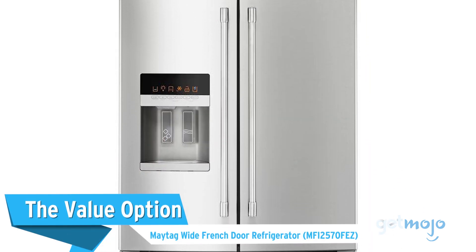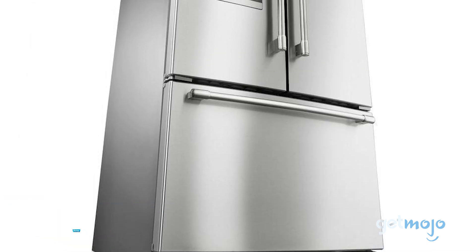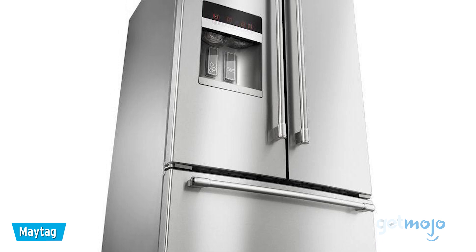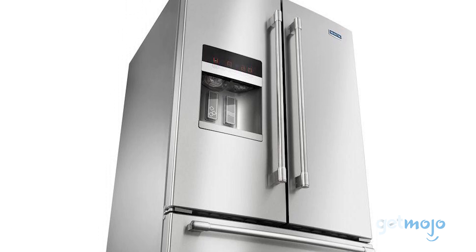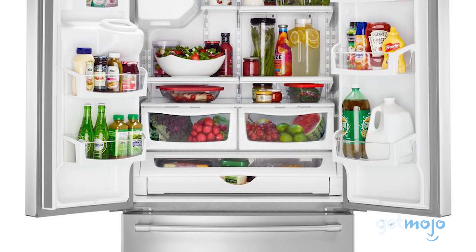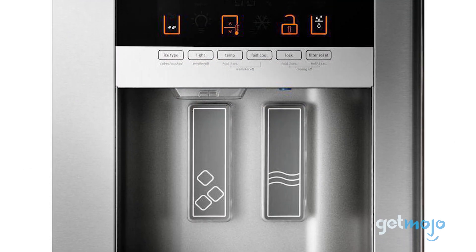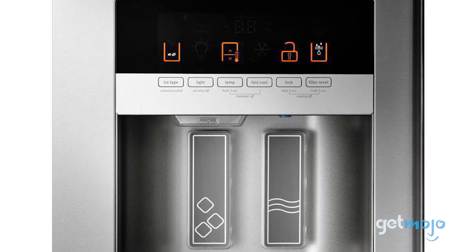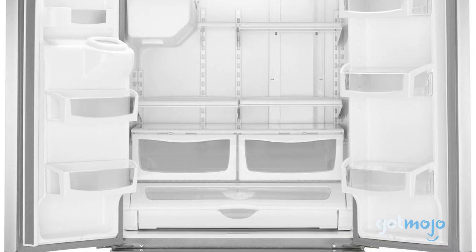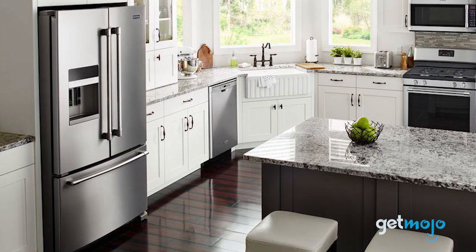The Value Option: Maytag Wide French Door Refrigerator. This Maytag model is by no means the cheapest refrigerator on sale at around $2,000, but it offers excellent value for the money. With enough food space inside for a family of six, this model has wide, slide-out shelves for convenient packing and unpacking, a built-in ice and water dispenser, a fingerprint-resistant finish, and a power-cold feature that quickly gets your newly loaded groceries back to the right chilled temperature. It also happens to be one of the sleekest looking fridges on the market.